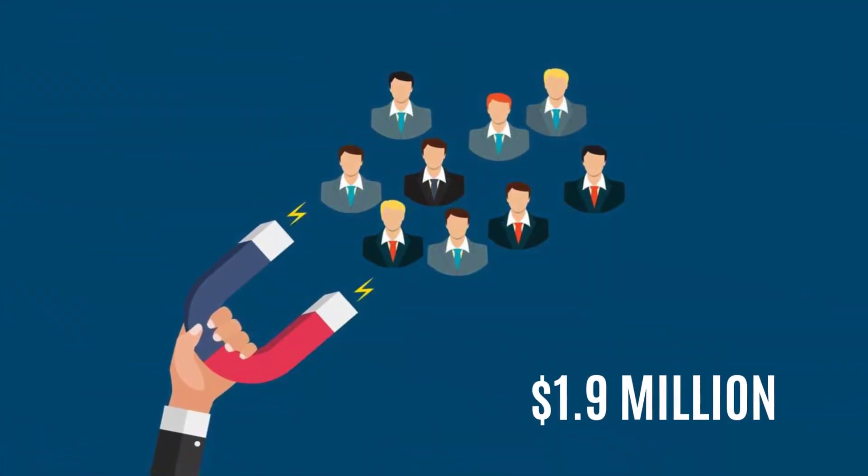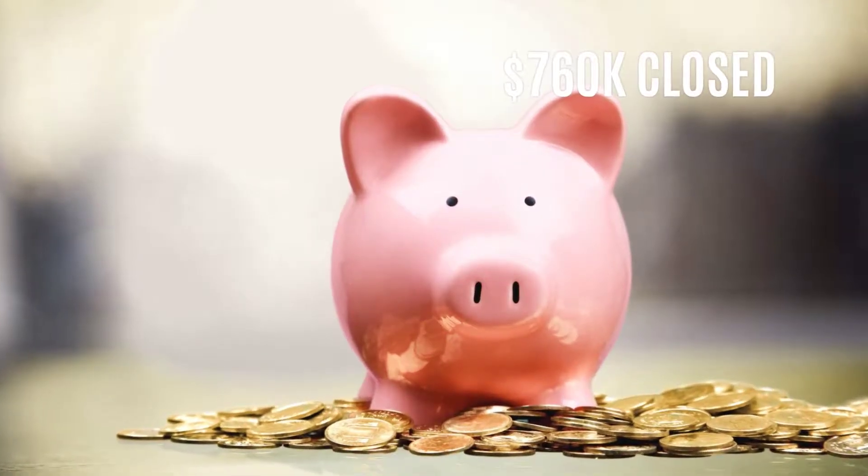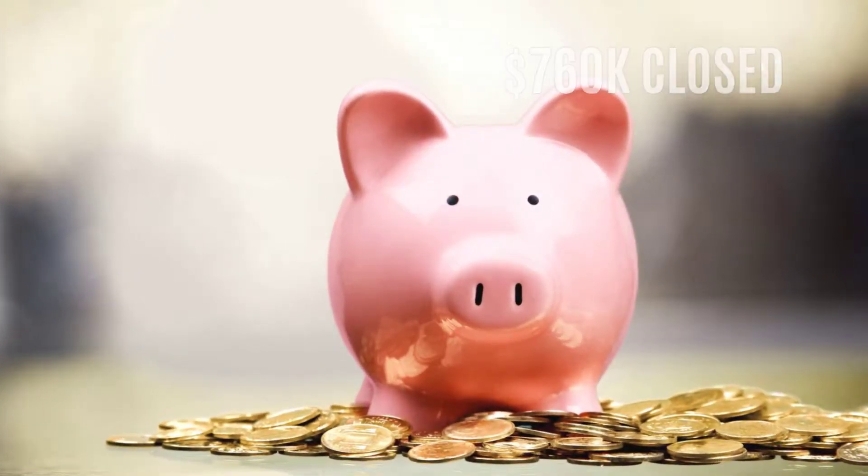Last year, our efforts brought in $1.9 million of marketing qualified leads, 760,000 of which were closed.